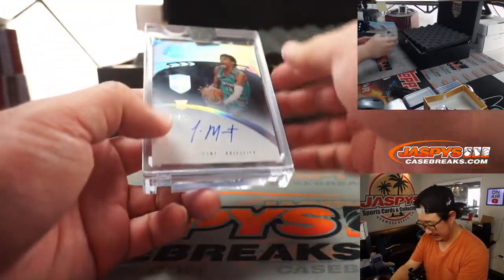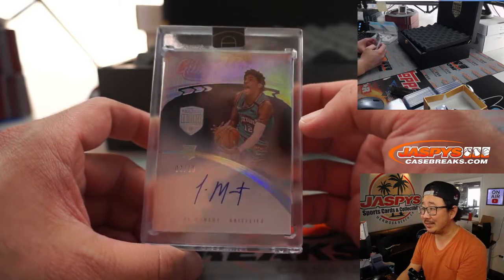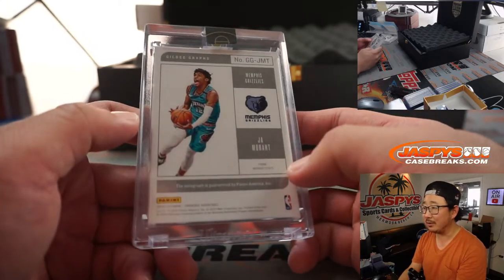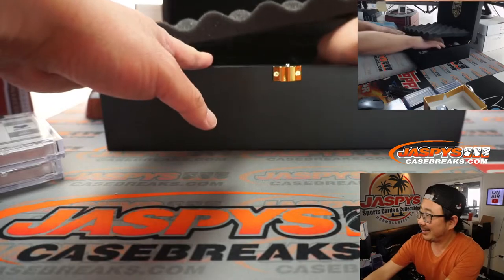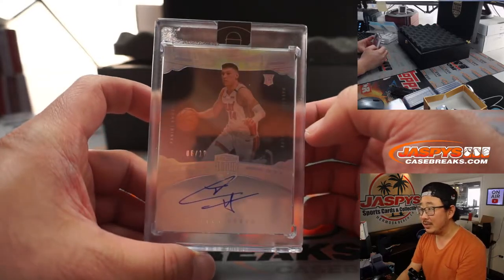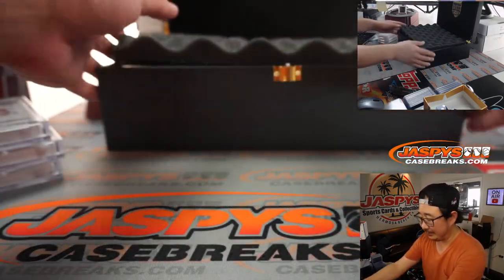Next is Ja Morant — I've heard of him — rookie auto, Gilded Greats, 2 out of 10 Ja Morant. 2 plus 10 equals his jersey number, so that's something. Next one is going to be Tyler Hero, another great rookie auto, 6 out of 10. Nice, he's playing some good basketball.